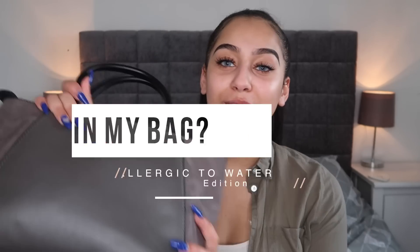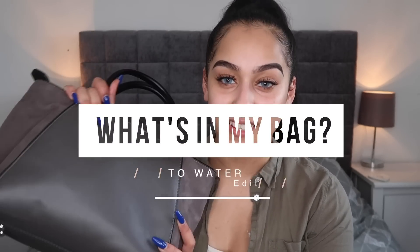Hi angels, welcome back to my channel. In today's video I'm going to be showing you what is in my bag — allergic to water edition. I really used to like watching these types of videos because it gives you a bit of an insight into what other people are like. Because of my condition, I feel like it's made me very cautious and I have to take a lot of precautions and think ahead to make sure that I'm prepared for anything.